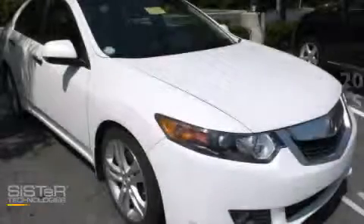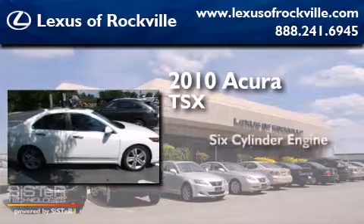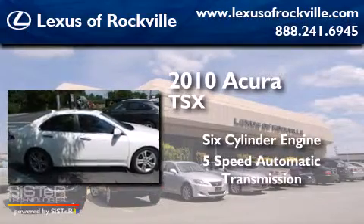This is a 2010 Acura TSX. It has a six-cylinder engine and a five-speed automatic transmission.